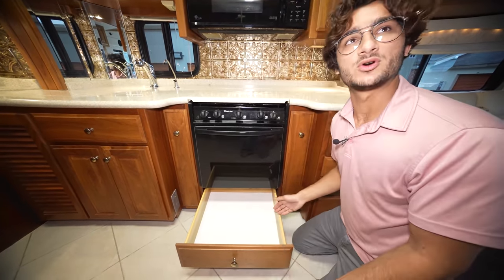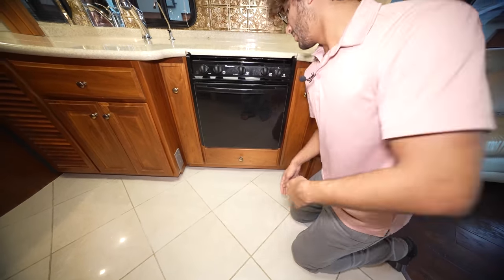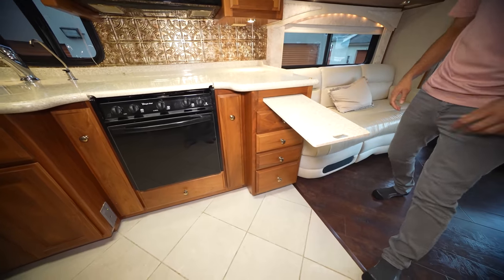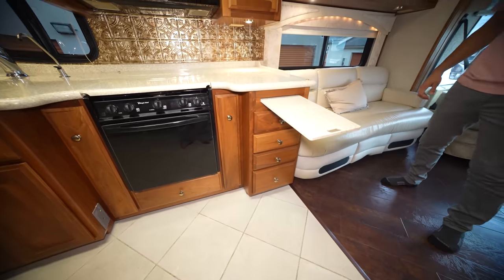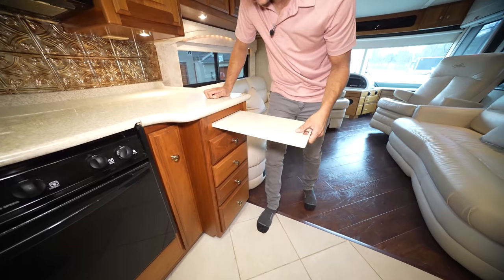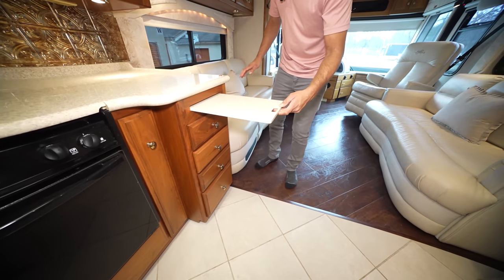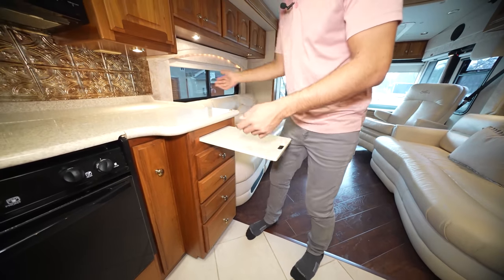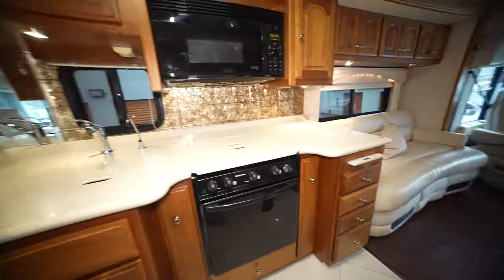I can't believe they fit another storage compartment down here — where are they finding this space? But yes, there's more storage down there, many drawers, and this little piece comes out for a little extra countertop space. I wouldn't use it as a cutting board since it's a nice polished Corian piece, but it's useful for putting snacks out or extra space while cooking.